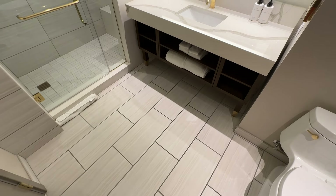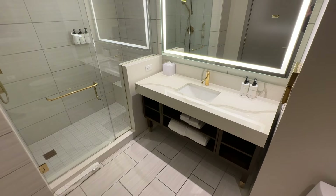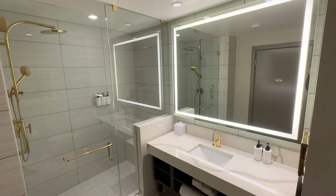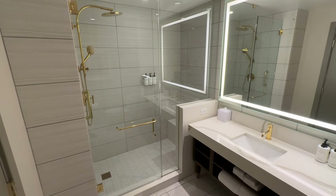The bathroom had a modern and classy vibe. The single sink vanity was topped by a large illuminated mirror, and the glass-enclosed shower had some wow factor with brass fixtures, a clean tile look, a bench, and bath products provided. The way I'd describe the bathroom is quiet luxury — it was just nice without being over the top.